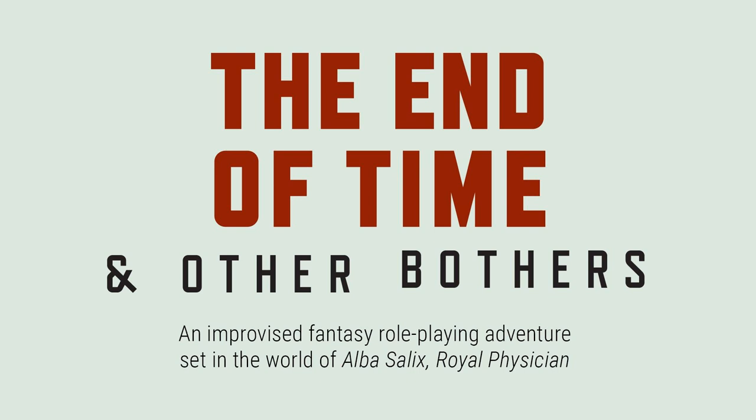Hey gang, it's Eli here with another Farlorian Friday bonus for all our lovely supporters. This time I'm going to break down the sound effect we use for Blatt's infamous weapon in End of Time and Other Bothers. Spoilers for episode four, and later on I'm going to talk about a variation that appears in episode 11, so heads up.